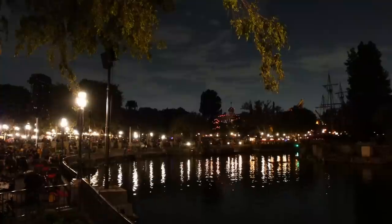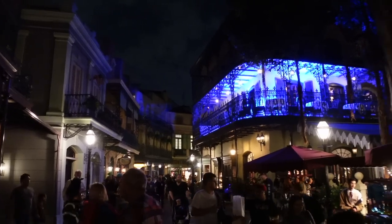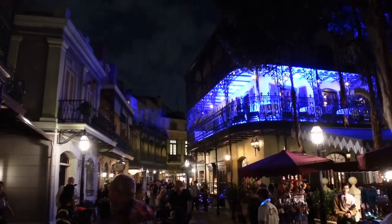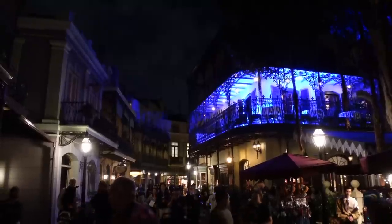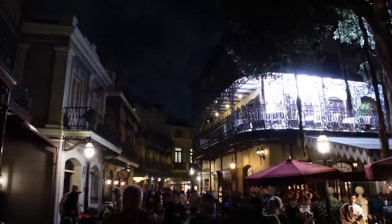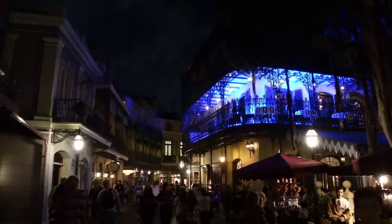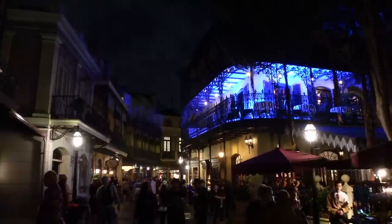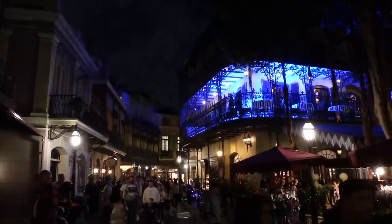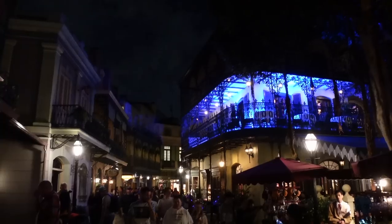We've made it over to New Orleans Square — a beautiful night on the river. On Royal Street you can see up at Club 33 there's some really spooky lighting going on — looks like there might be a Halloween-themed party happening. It looks like lightning when you're sitting in the dining room. I love it — Royal Street is spooky tonight!